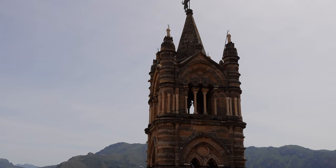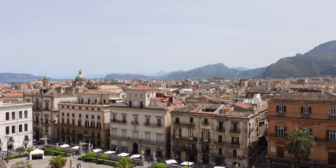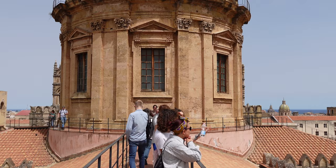To conclude the tour, we headed to the cathedral roof. A narrow spiral staircase up the bell tower leads to stunning 360-degree views of the city. The rooftop walkway provides amazing scenery of the surrounding mountains and harbour in the distance.